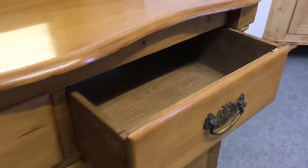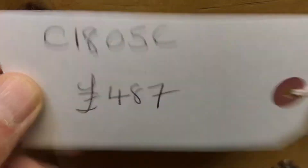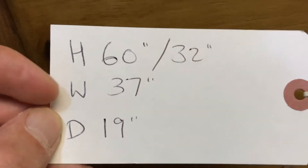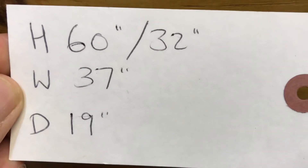The drawers are sliding nice and smoothly. The code number is C1805C, the price is £487. Height right to the top of the mirror is 60 inches, the surface height is 32, the width 37, and the depth 19.